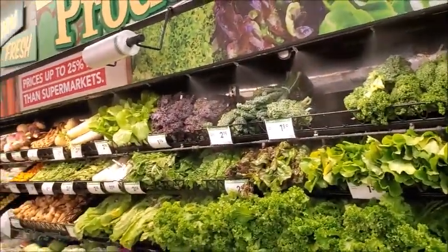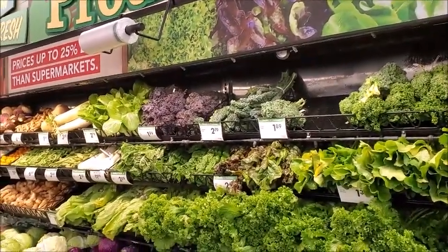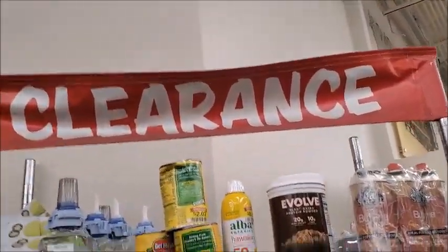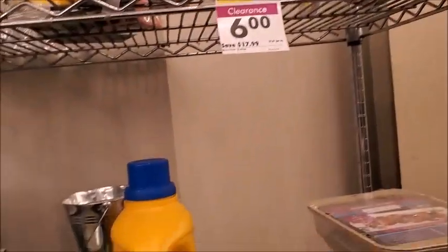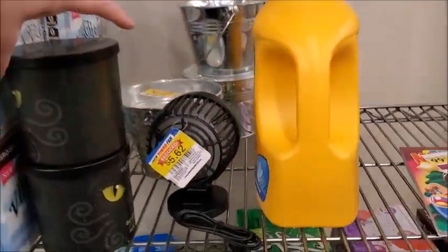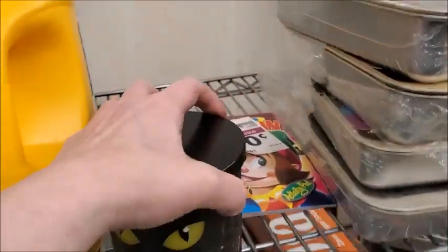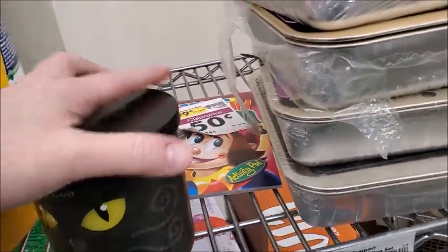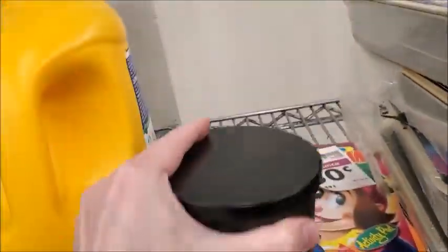I got the thunder and lightning here, or the thunder and the misting. Here's the clearance rack — I don't see anything Christmas related. Oh, here's a Black Cat Brew. This is from Halloween. Yeah, that doesn't smell very good. I guess $6.49 now.